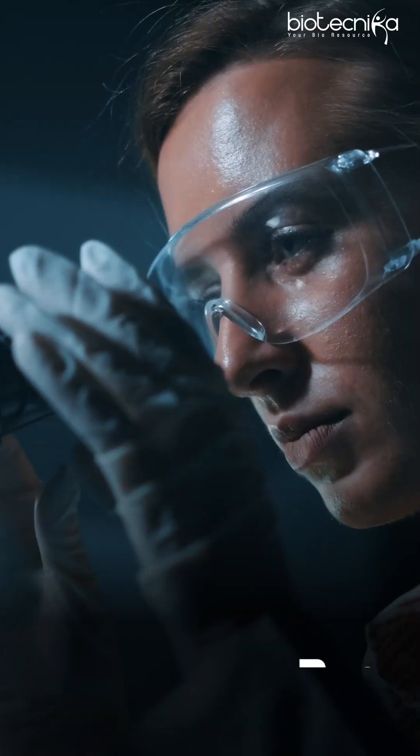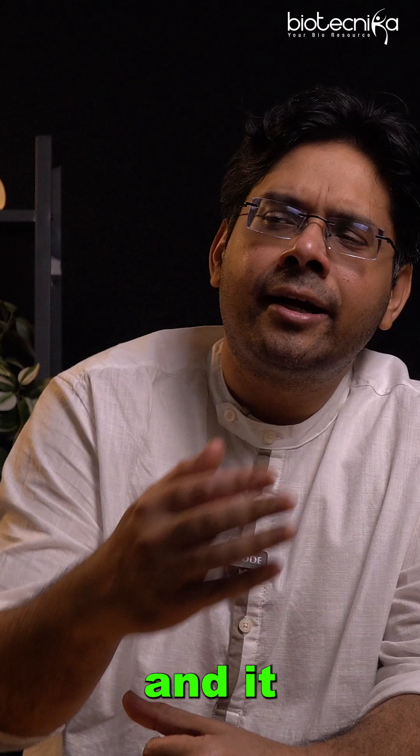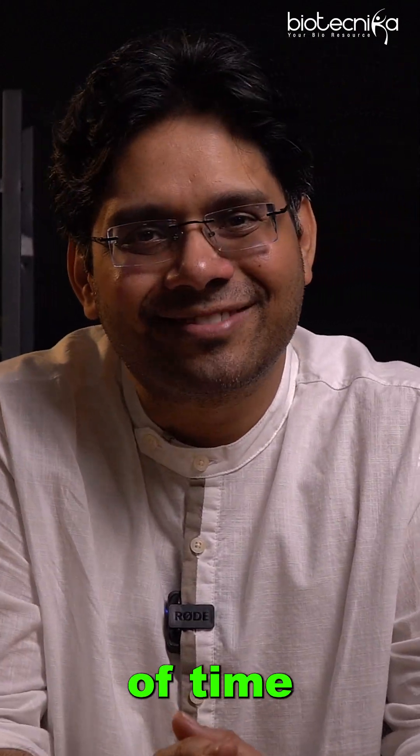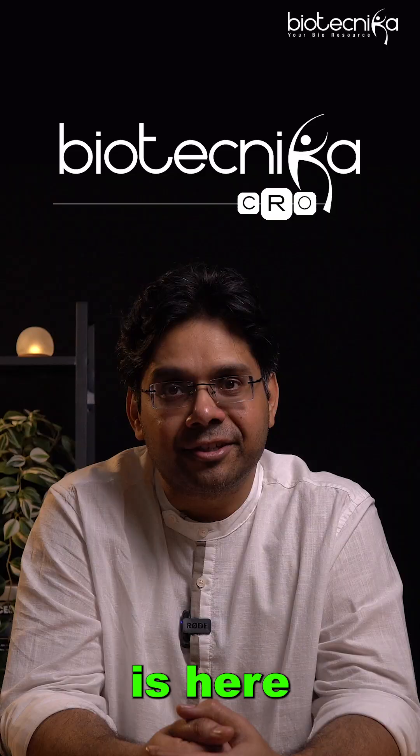Do you want to accelerate your research? You got funding, now you are in the wet lab, and it is taking a lot of time. Correct? Well, delay no more. Biotechnica's CRO arm is here.